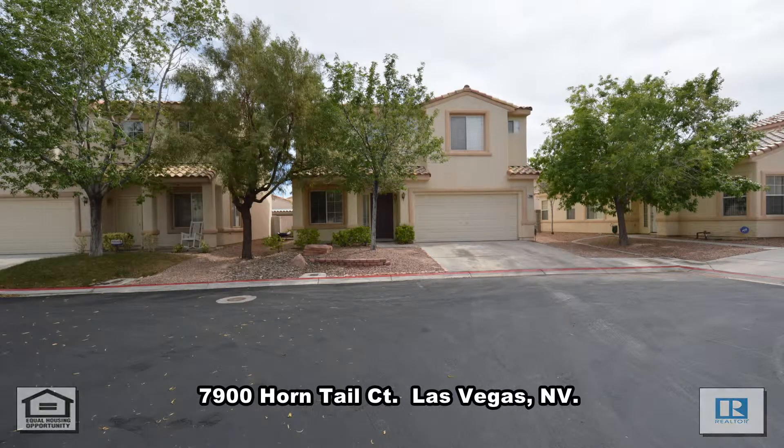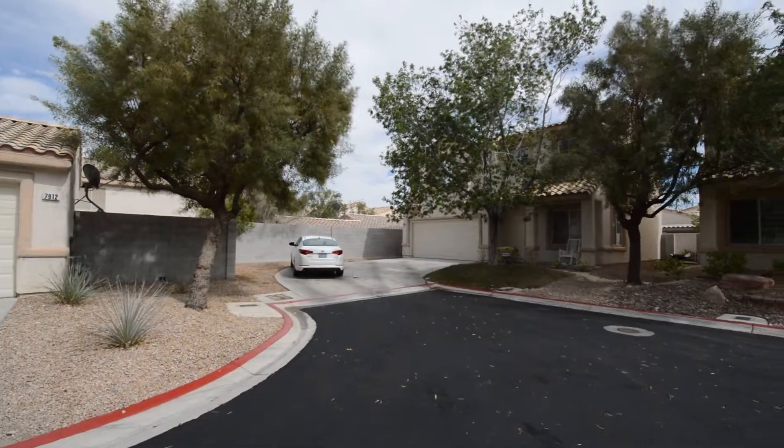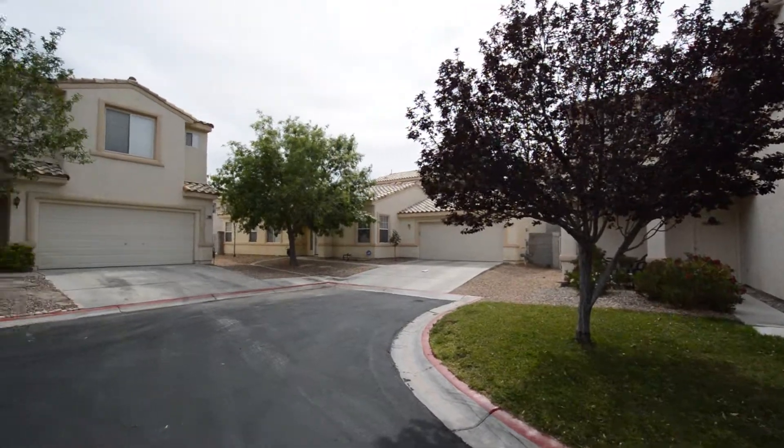A two-story house on 7900 Horntail Court in Las Vegas, Nevada. This home is in the northwest with shopping, schools, parks, and easy highway access nearby.